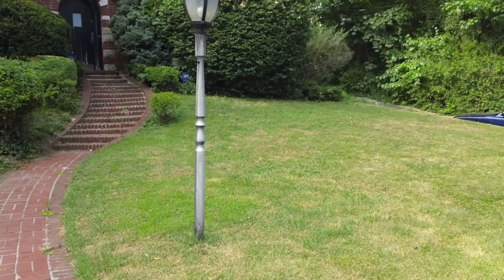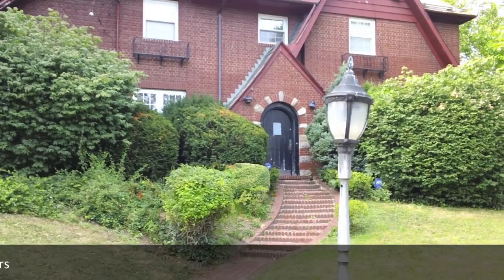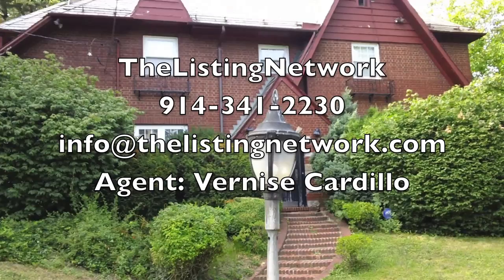For more information, please call the Listing Network at 341-2230, or you can always email info@thelistingnetwork.com.